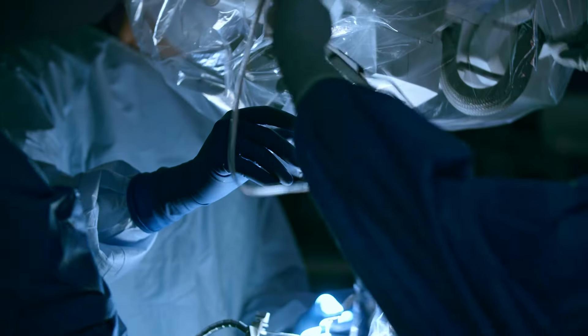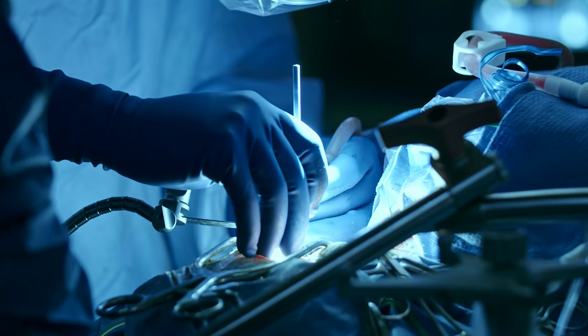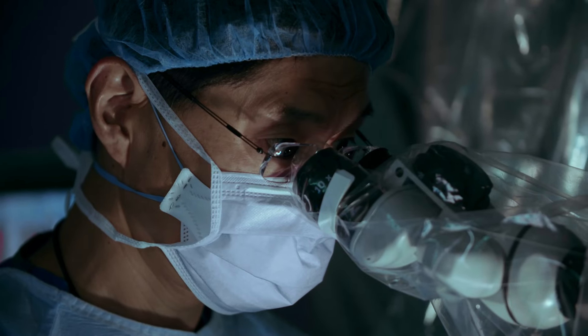We then burn the nerve either with a chemical called glycerin, with heat, or both. A lot of people come out with pain relief and can come off their medications. There are no sutures involved — patients go home the same day, and the procedure can be repeated multiple times if needed.